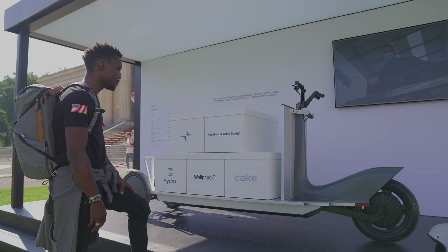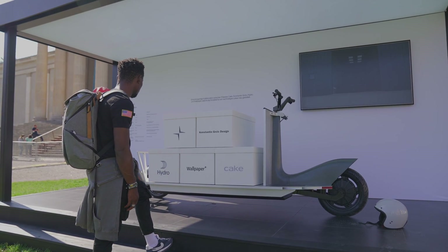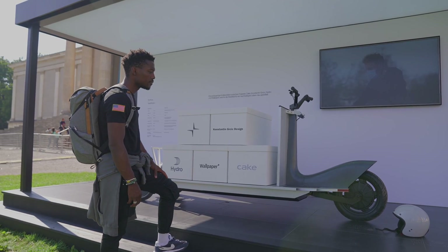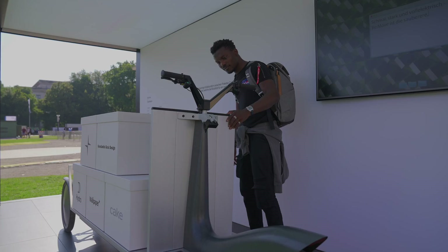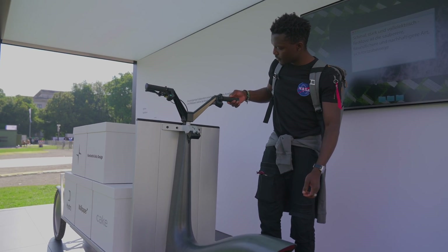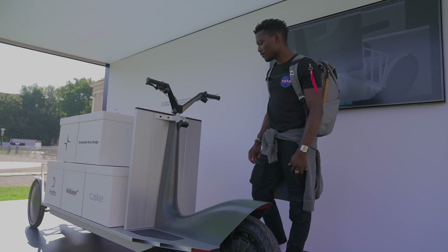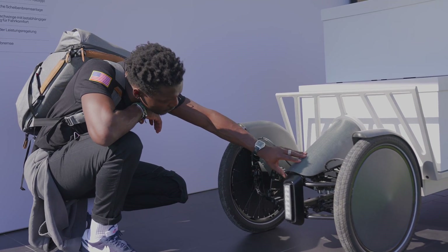It has always-on lighting which improves forward visibility for the driver as well as making the vehicle visible to others on the road. Brake lights and a horn help to ensure the vehicle is visible to pedestrians and traffic. It has a limited maximum speed of 25 kilometres per hour in line with e-bike rules around the world, and a 2.2 kilowatt-hour battery as standard.